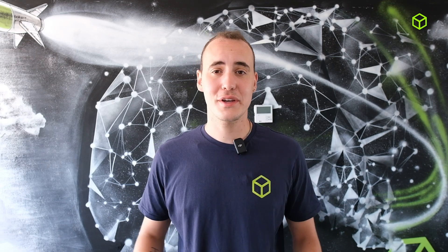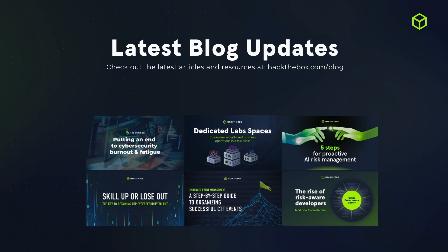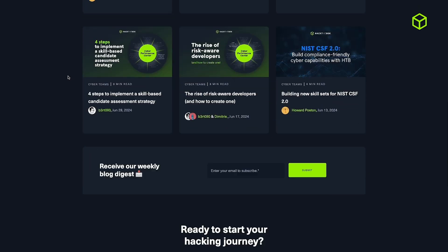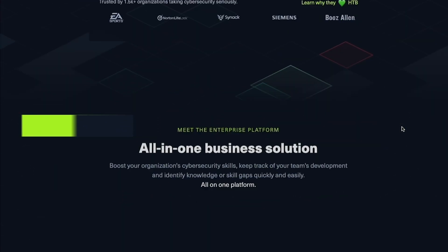To close things off, as always, don't forget to stay up to date with the latest upskilling trends for cyber teams by exploring our latest articles on the Hack the Box blog. If you're interested in crafting your own workforce development plan, visit hackthebox.com/business to get started. That is all from us at Hack the Box. Keep enhancing your team's performance and organizational resilience, and we'll see you in the next quarterly updates.